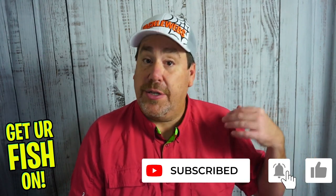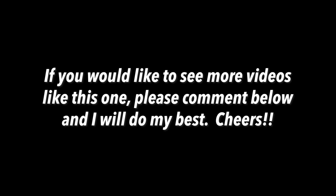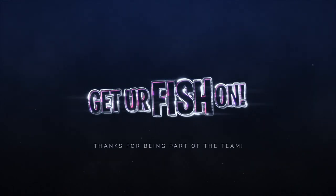I appreciate everyone hitting the subscribe button and that notification bell. If you want to win these baits — the two chatterbaits, the Curve, the square bill, and the two topwaters, those six lures — make sure you're a subscriber, click that notification bell, like the video, and comment below on which one is going to be the best for you. I'll put it through a randomizer and give all the baits to one person in a couple of weeks. Thanks again, remember to take a kid fishing — get your fish on. Cheers.